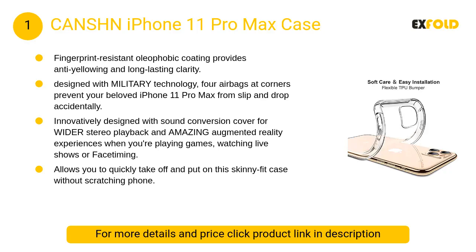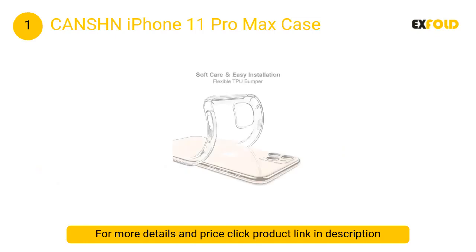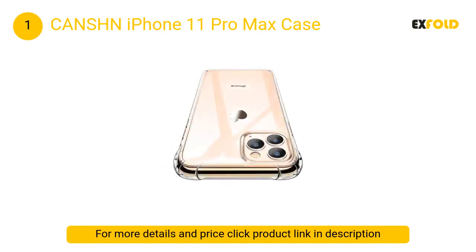At number 1: CANSHN iPhone 11 Pro Max Case. Its fingerprint-resistant oleophobic coating provides anti-yellowing and long-lasting clarity. It is designed with military technology — four airbags at the corners prevent your beloved iPhone 11 Pro Max from slipping and dropping accidentally.